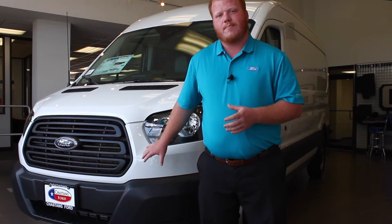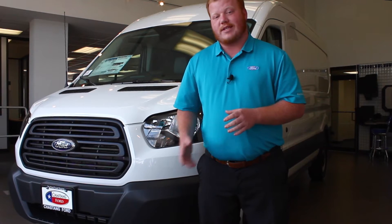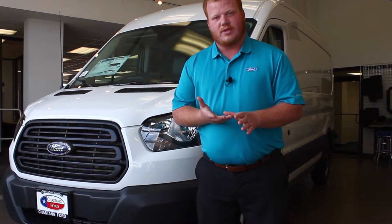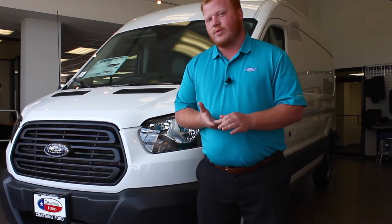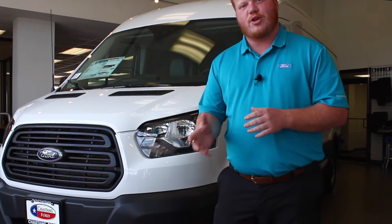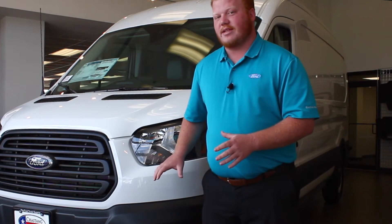This one in particular is the 3.2 liter inline-five diesel — the Power Stroke 3.2 liter. Ford also offers a standard 3.7 liter V6 and a 3.5 liter EcoBoost gasoline option. It's not as big as the 6.7 you see in the Super Duties, but it gets the job done. So if you're in your business and you have to idle a lot or make frequent stops and need a diesel engine, it's now offered in these Transits.